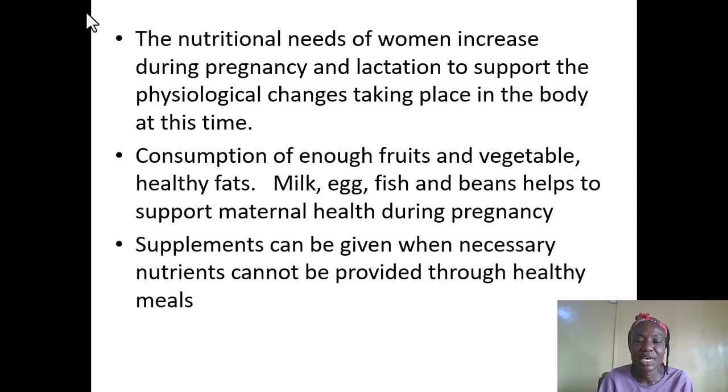Supplements can be given when necessary, especially when nutrients from normal diets cannot be adequately provided. When the normal diet cannot provide the necessary nutrients, supplements can be provided by caregivers and health personnel.